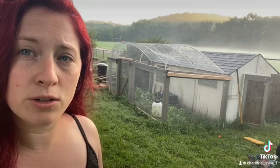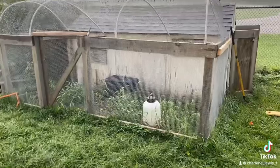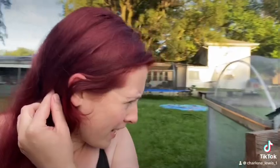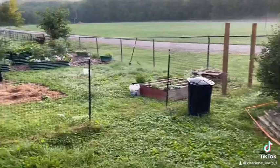This is our quail coop. We just converted the chicken coop to a quail coop. Basically we just had to secure the outside with more wire to make sure they couldn't get out and nothing could get in. They're enjoying it.